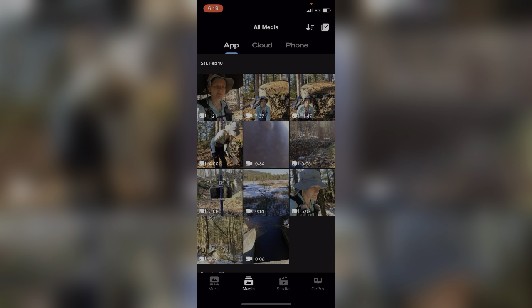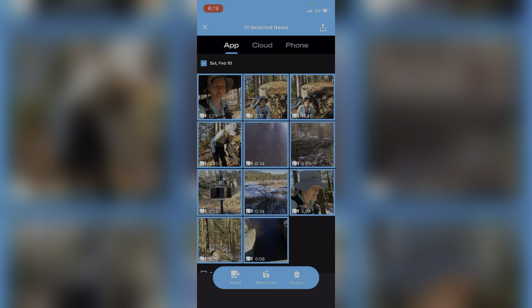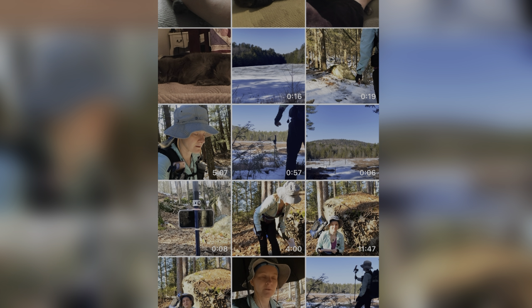Once downloaded, go into the media tab — something I had to figure out on my own, because the files don't automatically go to your photos. They download to some unknown location. So go into the media tab, select the check mark button, select all of the files, hit the share button at the upper right, and hit 'save to photos.' The files will now show up in your Photos app.